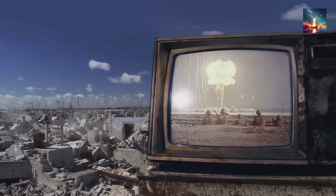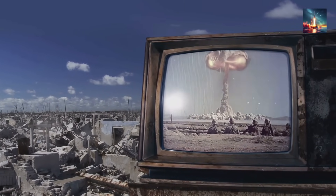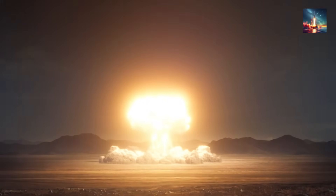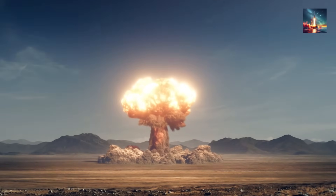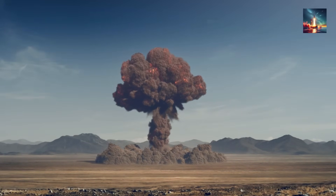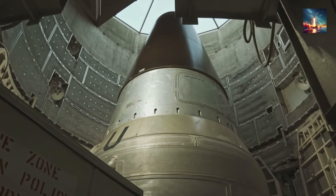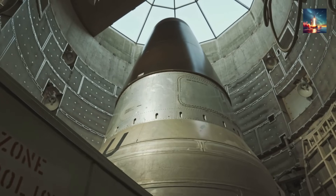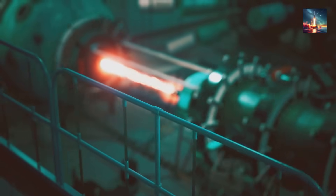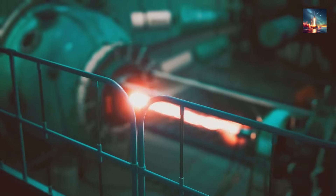So why is Washington practically losing its collective mind over this? The United States still largely relies on its 1970s-era Minuteman III for land-based nuclear deterrence. The Minuteman III carries just one warhead, sits in a fixed, easily identifiable silo, and follows a textbook parabolic trajectory that both the Russians and the Chinese mastered tracking decades ago. It's a relic, albeit a powerful one. While an upgrade to the Sentinel missile is planned, it won't even begin deployment until 2029, leaving a significant, worrying capability gap.